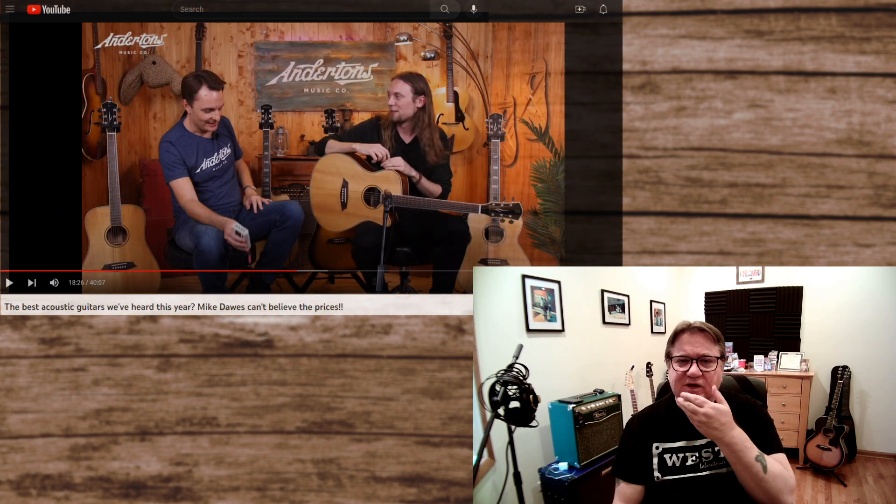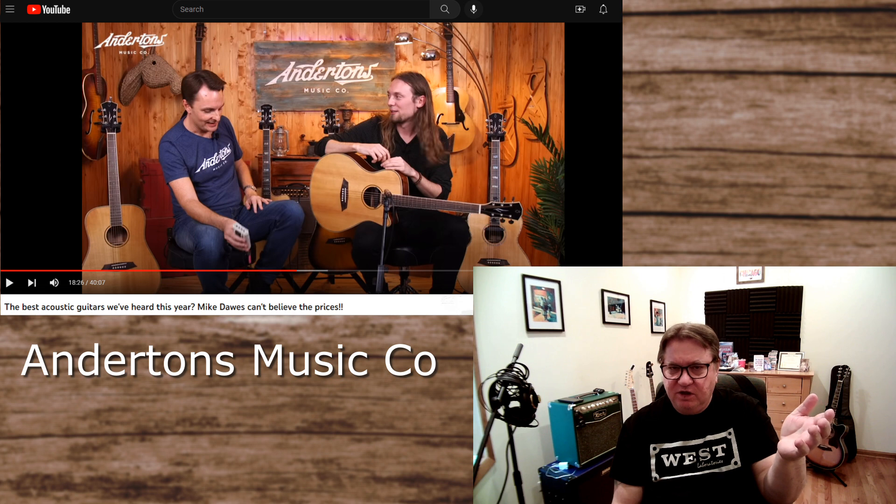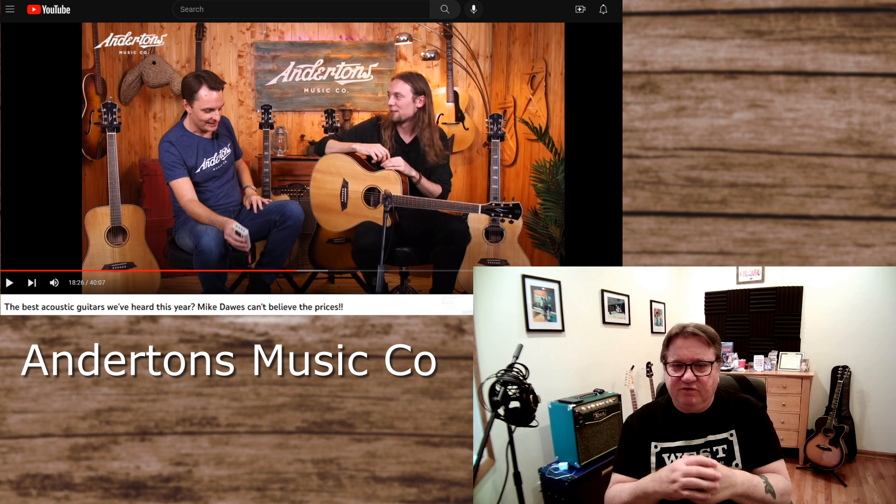And then I saw him in an Anderton's video where he was testing these Sire acoustic guitars. He was not there to test them — he was there to visit the store, and they invited him to try out the guitars because he had heard how great they were from one of the owners, Lee. And he came into the studio and started to test the guitars right out of the box.